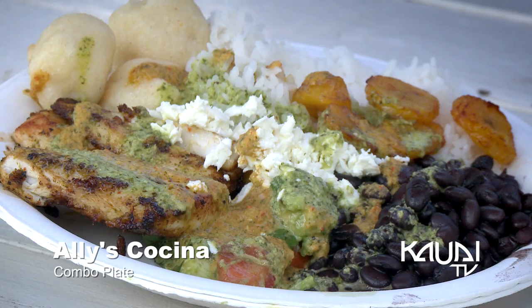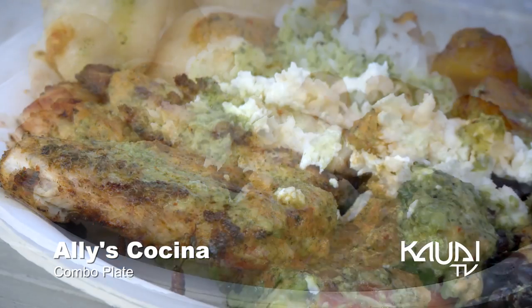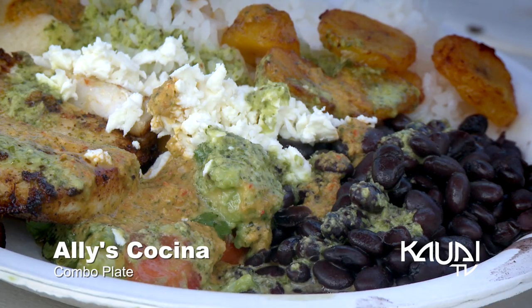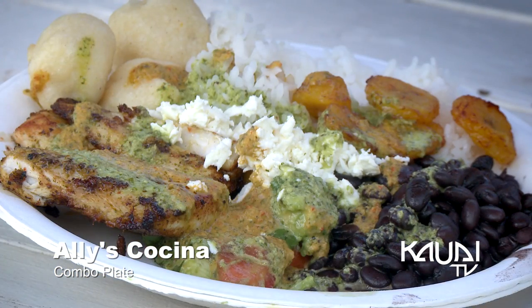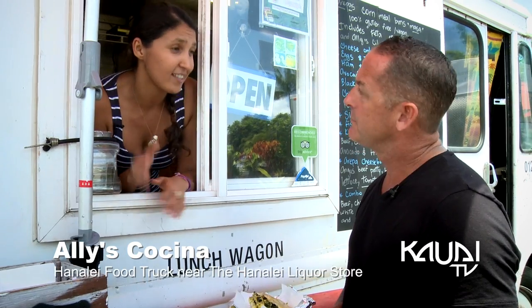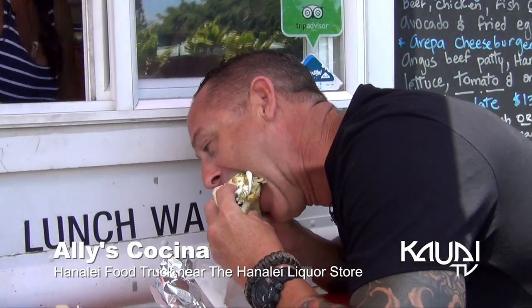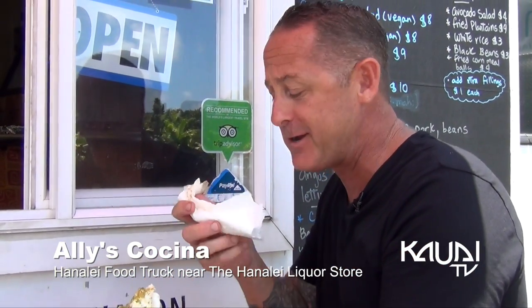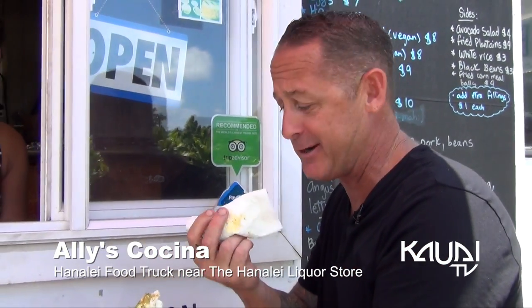We also have the combo plate. It's like the traditional plate in Venezuela, served with white rice and black beans. This one is specifically with mahi-mahi, but the national plate is with shredded beef. That makes me happy. You never have something like that? Come down here, check this out. Bring some napkins.